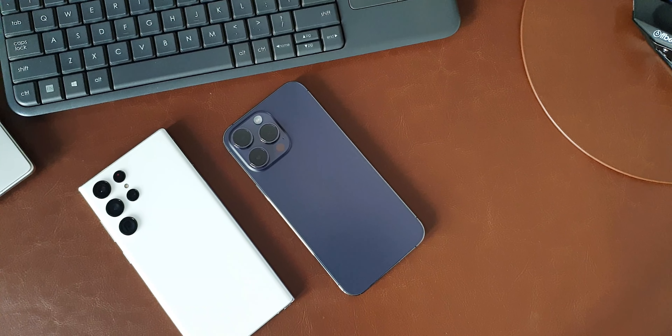The last question: if you have the S21, S20, or Note 20 series, should you upgrade to the S22 Ultra or S23 Ultra? This depends on your budget. If you have no budget constraint, go for the S23 Ultra. If you want to save money and invest in a smartwatch or earbuds, you can buy the S22 Ultra since Samsung will offer good discounts on the S22 series after the S23 launch.